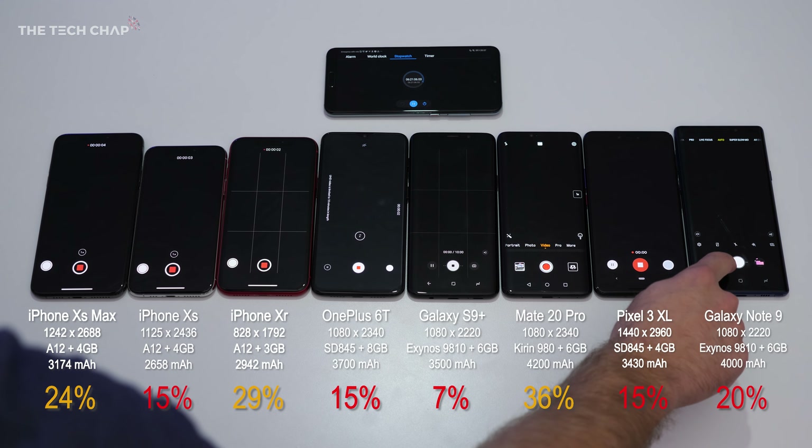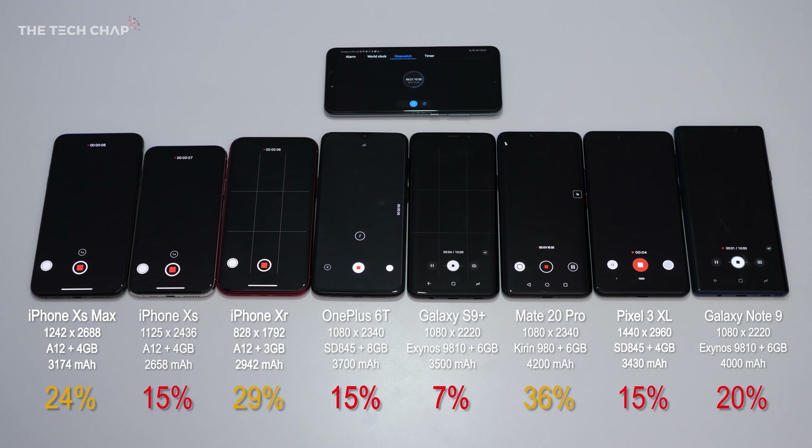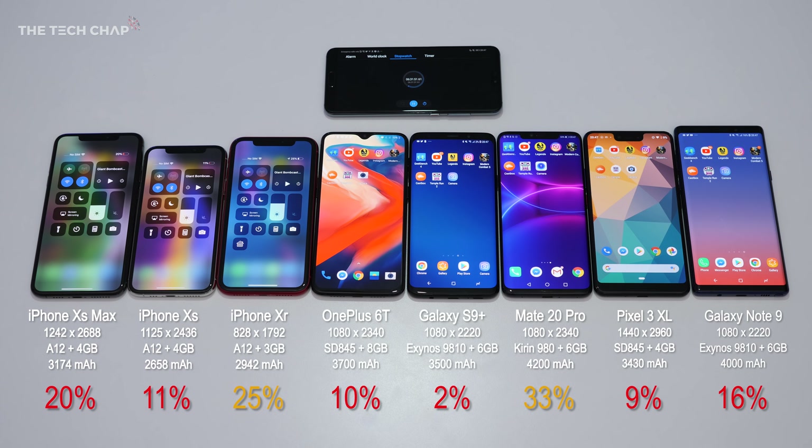Next up we've got a camera test — I'm going to set all the phones to record 10 minutes of 4K video. I'm sticking with 10 minutes because the S9+, the Mate 20 Pro, and the Note 9 are limited to 10 minutes of recording. After that, things are looking pretty precarious for the S9+, which is on just 2% remaining.